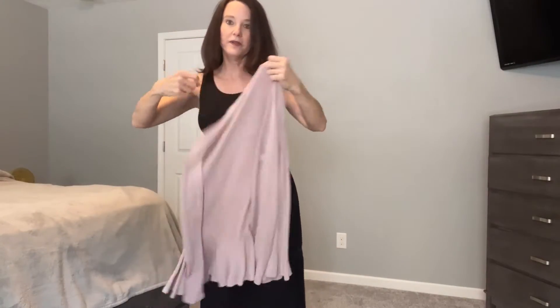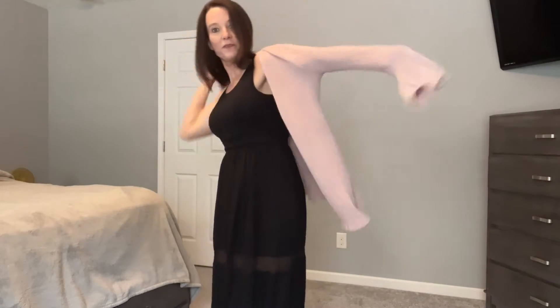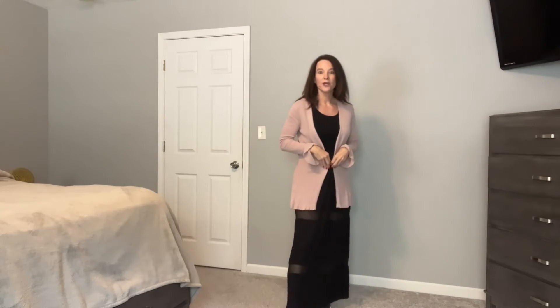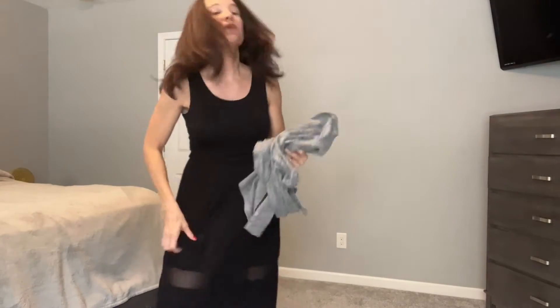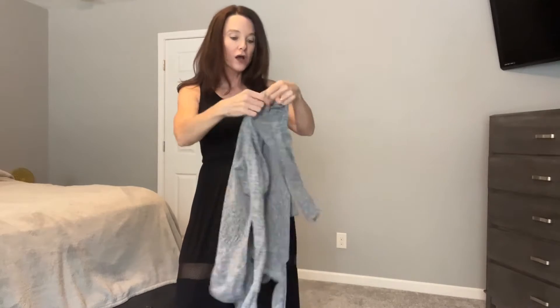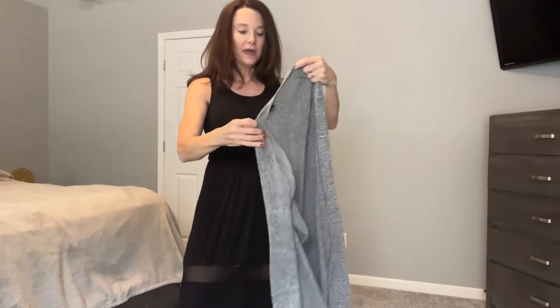I also have this pink cardigan that's got long sleeves. You could put a nice necklace with this and some earrings. I thought that was very cute as well — you can just do so many things with black. I like it.